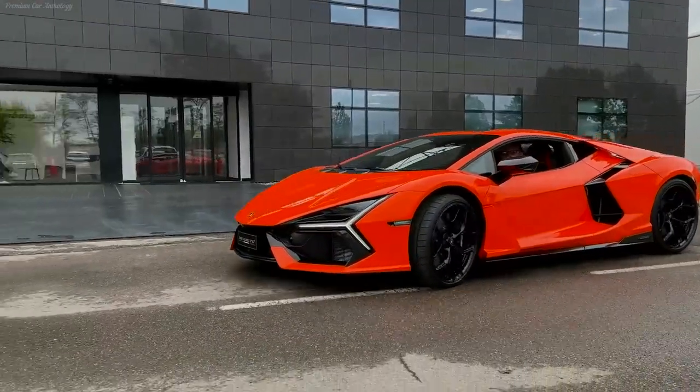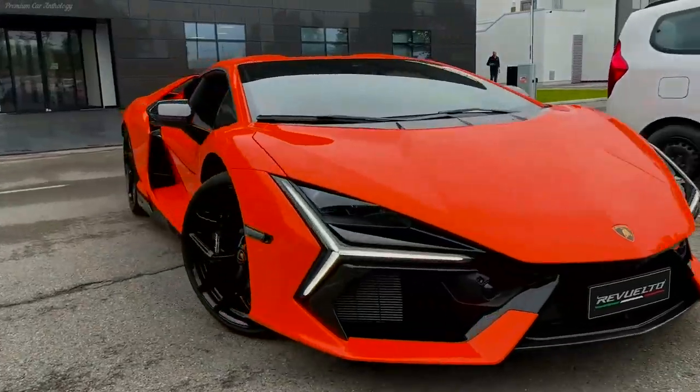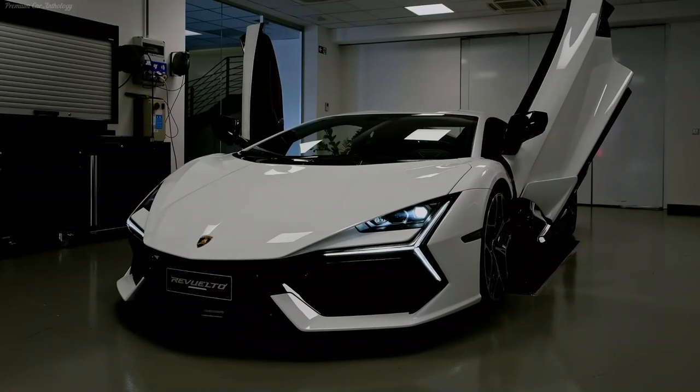The Lamborghini Revuelto will go on sale in the second half of the year and will be more expensive than the Aventador SVJ model — at least €350,000.